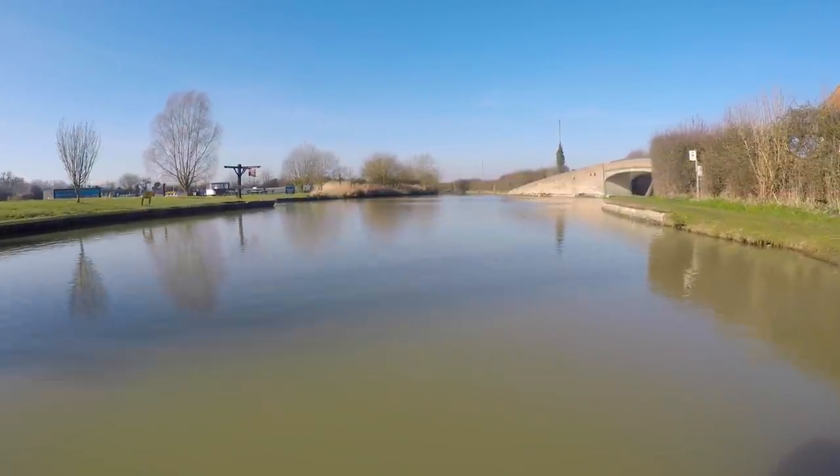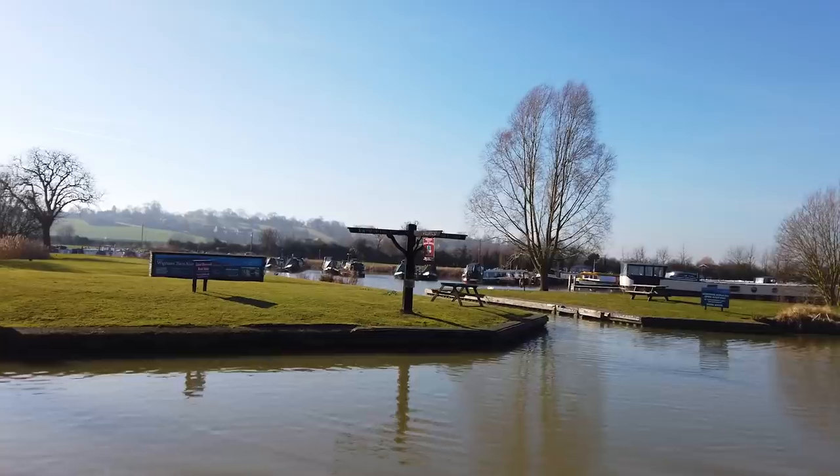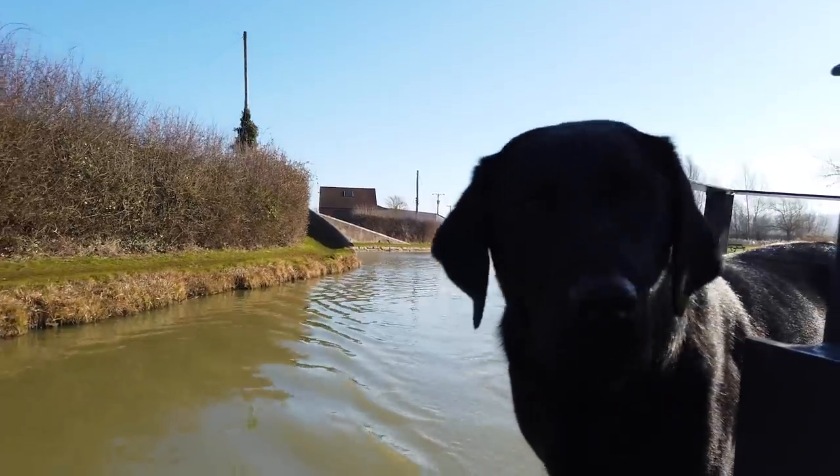At Napton Junction, you can go one of four ways: to the right up the Grand Union, to the left into Wigram's Turn Marina, or straight ahead, as we were, onto the southern section of the Oxford Canal.